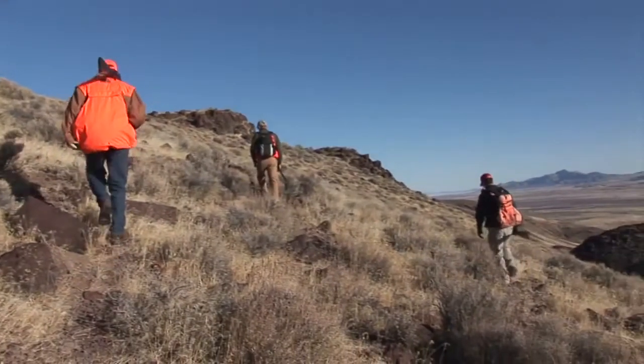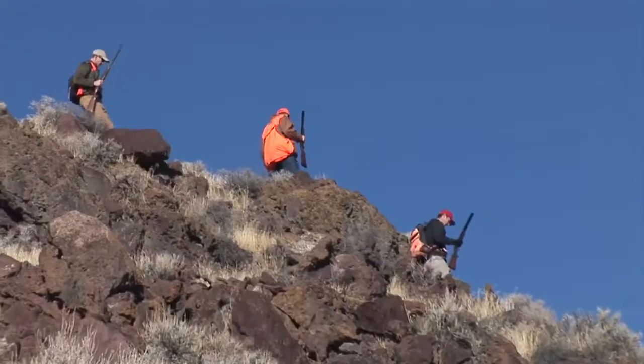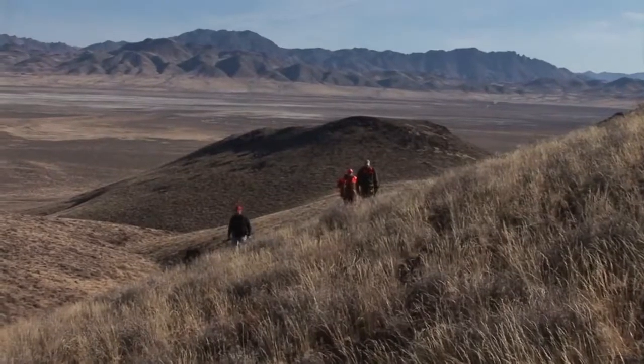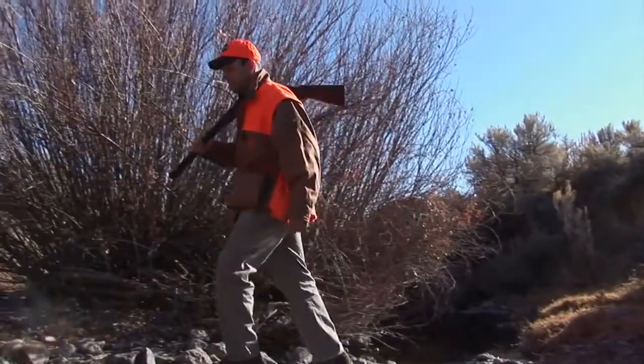This trip into the mountains of Nevada is on the extreme side of upland hunting. You cover a lot of miles in rugged, rugged terrain. Traveling light was essential, and the 20 gauge I had definitely fit the bill. Couple that with some good footwear and it helped keep us in the field. Be in shape when you come out to Nevada.